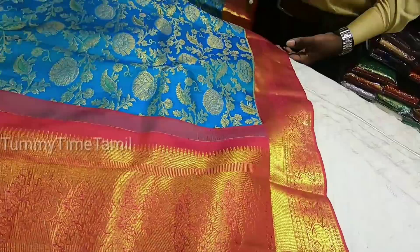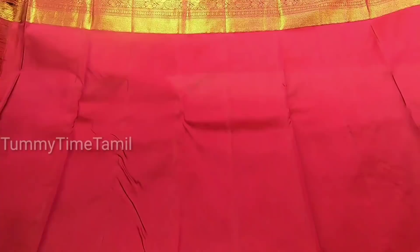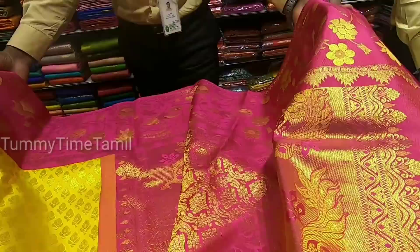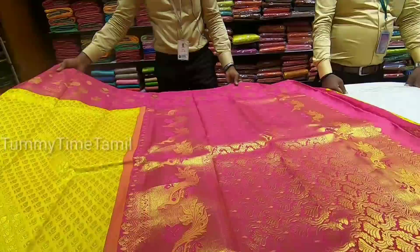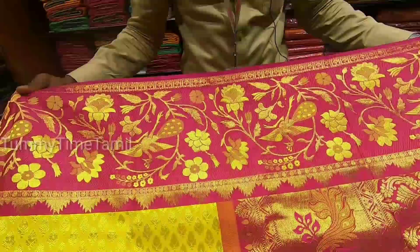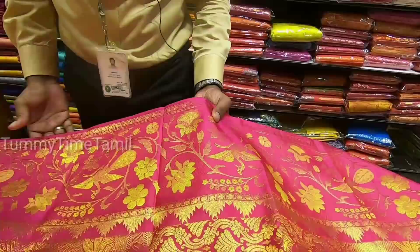The blouse has a contrast with red and plain blouse. We don't need to do extra designs — the blouse is very attractive. The border is very nice. The blouse has a dark pink color. The border is very attractive. If we use it for a function, we can use it — it is a different color.